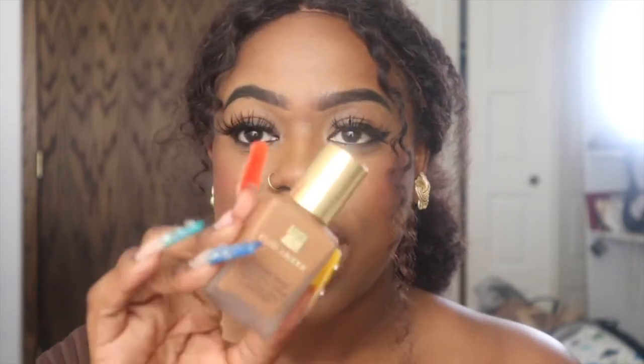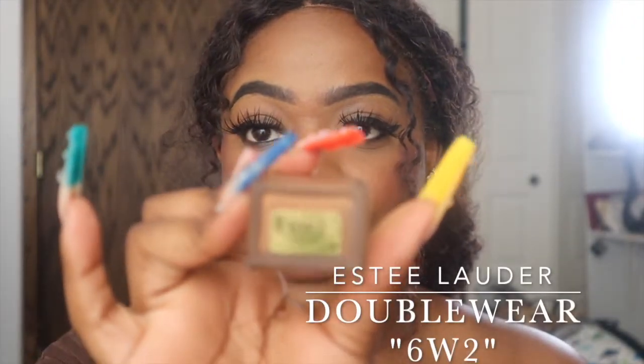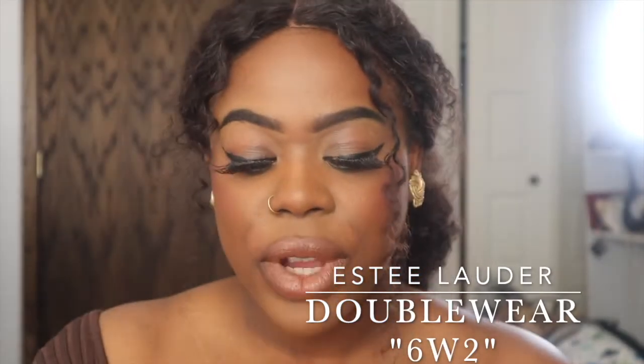One of my recent foundations is the Estee Lauder Double Wear Foundation. I love this foundation with everything in me — I have mine in the 6W2. I definitely love it. It's really lightweight, it stays in place, and because it's so lightweight you could literally use it as a tinted moisturizer. It has buildable coverage too, so you can start off light and build as you go. It literally sinks into the skin — it's flawless, like butter on the skin.